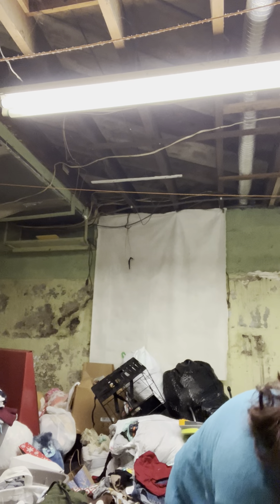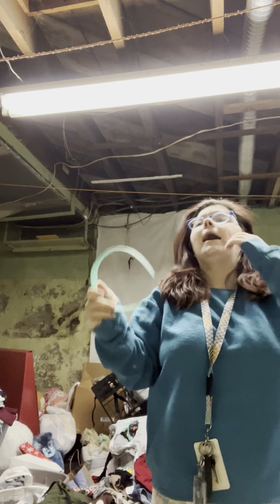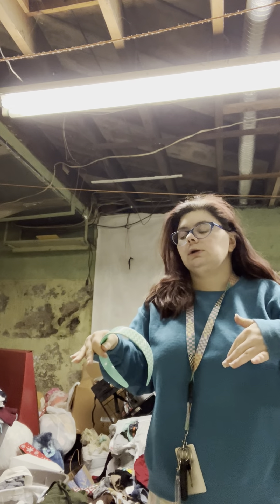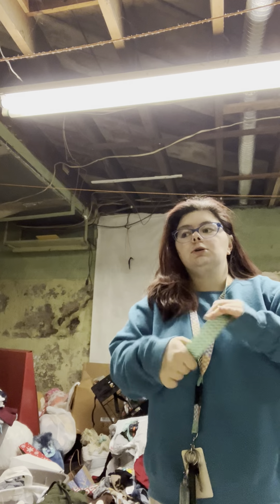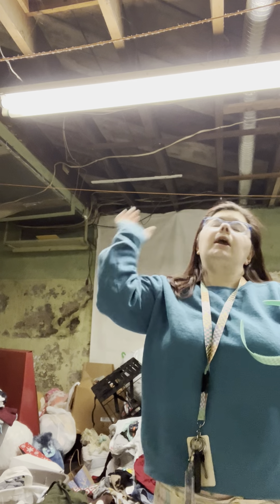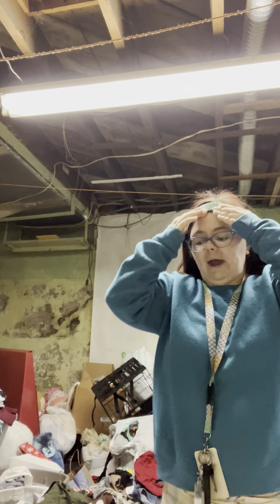I'm trying to only keep a few smaller bags - pretty much trying to keep mini backpacks, costume bags, cosplay bags, travel luggage, and bags I can use for work, and then like reusable grocery bags. Other than that, trying to get rid of the majority of everything else that I'm not going to use.